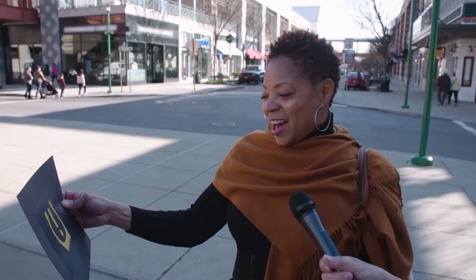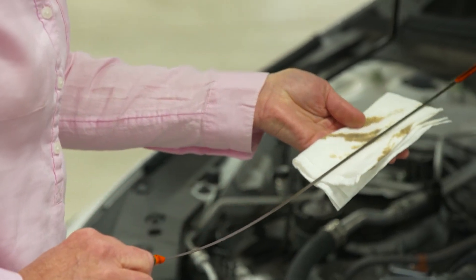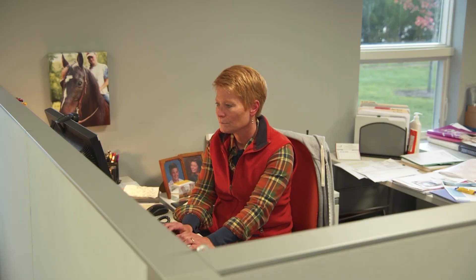I'm stumped, honestly. I don't know what that is. Then Jen Stockburger, Director of Auto Operations for Consumer Reports, is going to talk me through them.